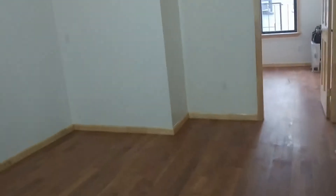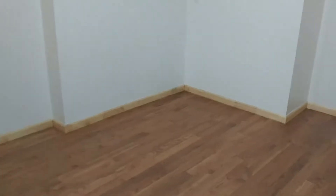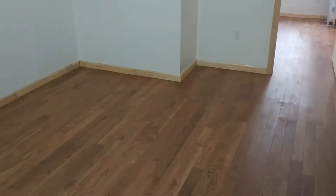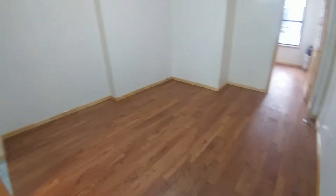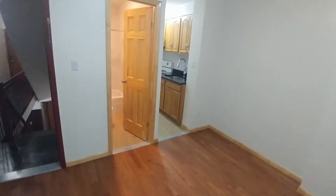We are here at Essex Street. This apartment is facing west. We immediately come into a 13 and a half by 11 and a half large room — an ample-sized living room, very bright on this side, brand new renovation.